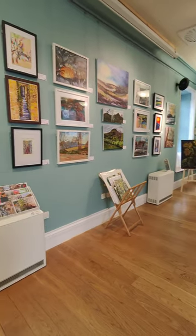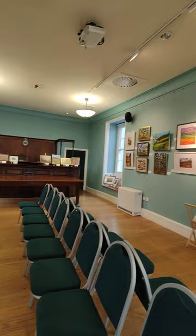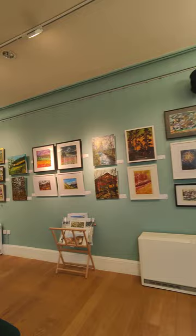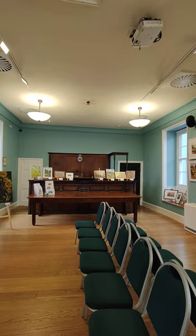Hello everyone, this is my exhibition at Bishop's Castle Town Hall. Bishop's Castle, for those of you who don't know, is just on the English side of the Welsh border in Shropshire. The town hall is a beautiful old building, and upstairs you can see all the fittings for the town hall, and every month they have an exhibition — and this month I am here.